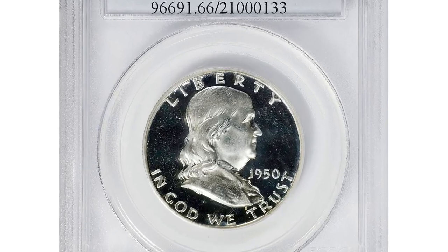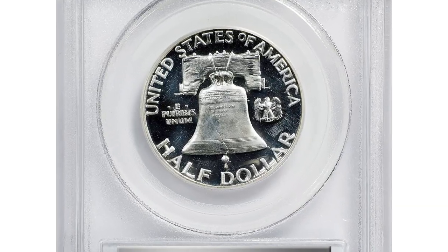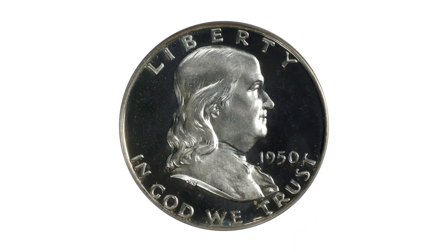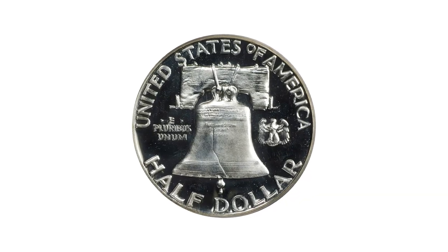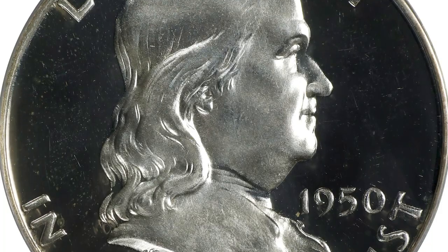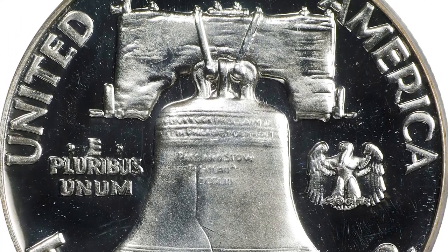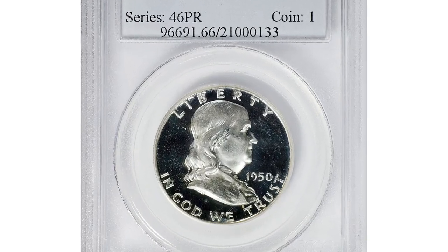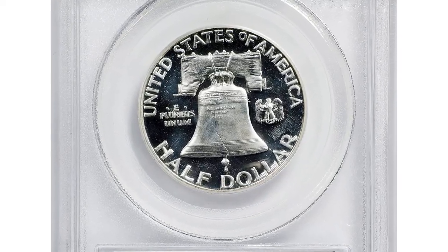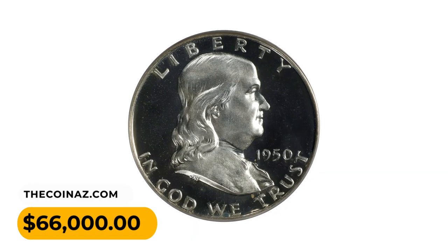Here is an exceptionally well-produced and preserved example of the 1950 Proof Franklin Half Dollar issue. Untoned surfaces set off the remarkable Deep Cameo finish — silky smooth and virtually pristine. Even the finest collection of this popular 20th century series would be greatly enhanced by this lovely upper-end gem. The 1950 is not only the first Proof Half Dollar of this type but also the most challenging to collect. The mintage of 51,386 Proofs is the lowest in the series, and most survivors show considerable evidence of having been poorly made or carelessly handled. This PR66 Deep Cameo gem ended up selling for $66,000.